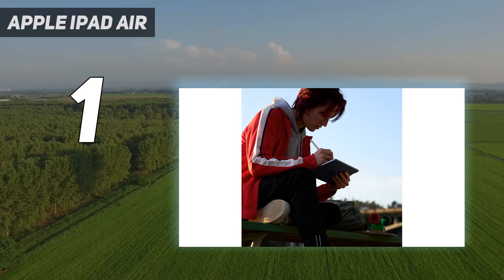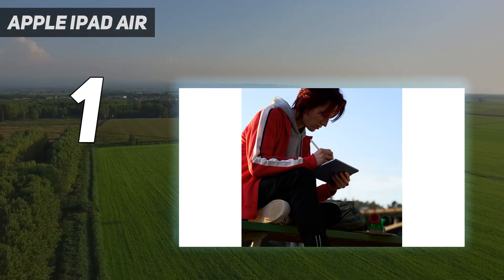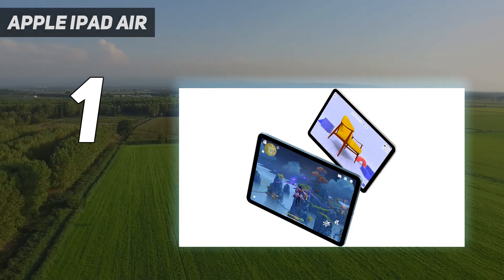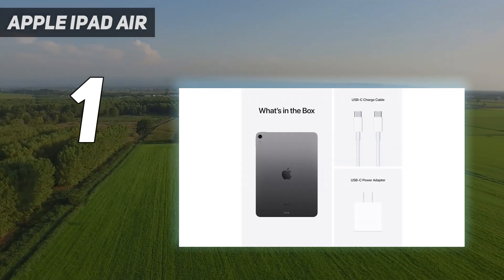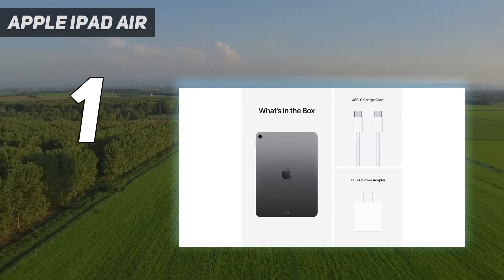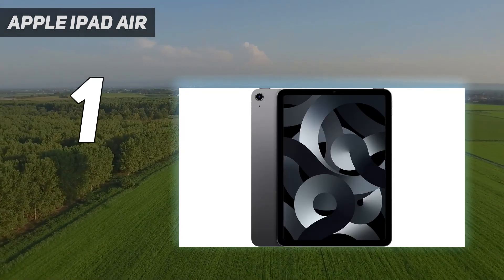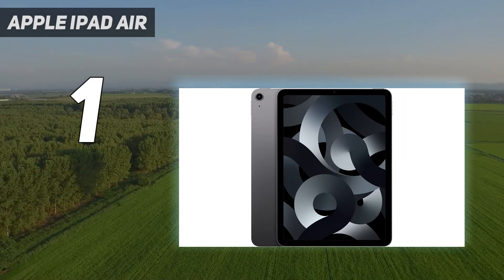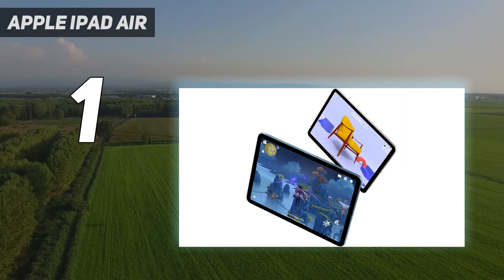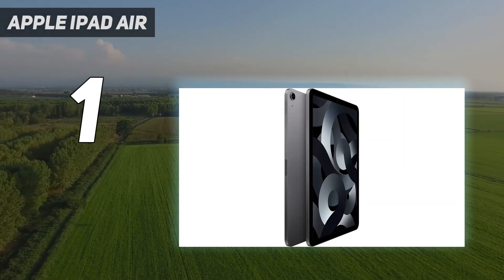While the iPad Air still can't replace a Pro, the difference in power is now much smaller than it once was. So if you're eyeing a Pro but would much rather pay Air prices, odds are you can get away with just getting this iPad. With its great screen, long battery life, solid camera and speakers, and great App Store, the latest iPad Air is an almost perfect tablet. This is arguably the best tablet for most people, and one of the best iPads on top of that.